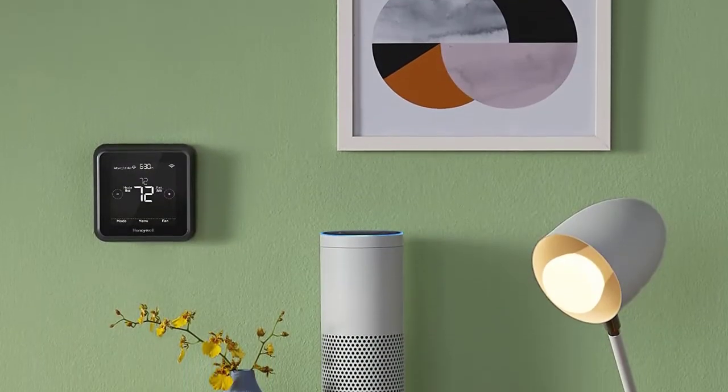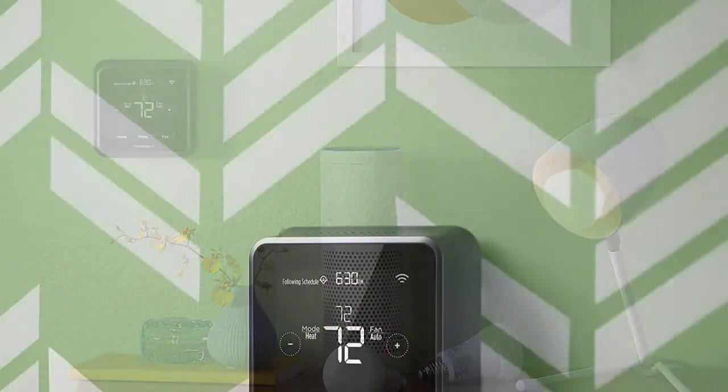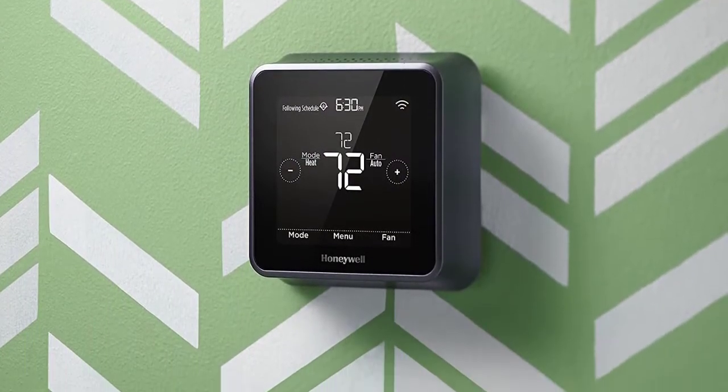In this video, we are going to review the best smart thermostats available in the current market. After reviewing many users, we built this best list for you. So let's get started.